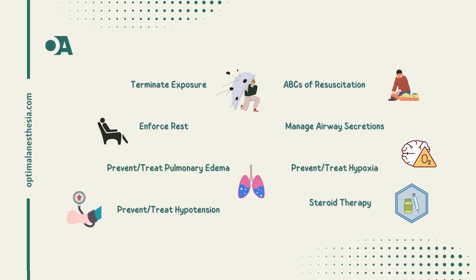Step 4: manage airway secretions. Suction and drainage address copious, watery secretions, and if infections are confirmed, antibiotics should be introduced. Step 5: prevent and treat pulmonary edema. Positive airway pressure is the primary intervention — early use of a positive pressure mask can make a significant difference. Diuretics have limited value, so careful monitoring is essential.